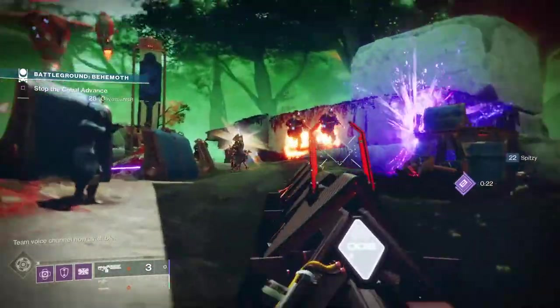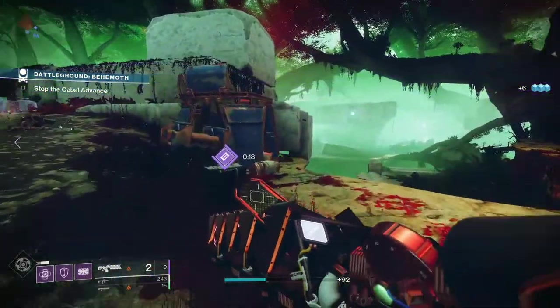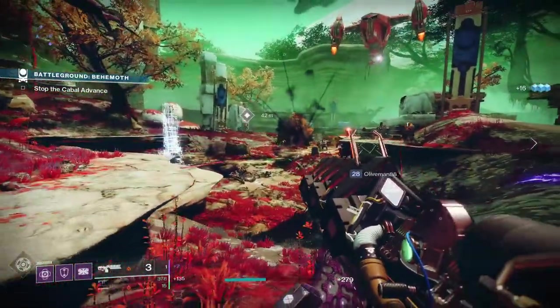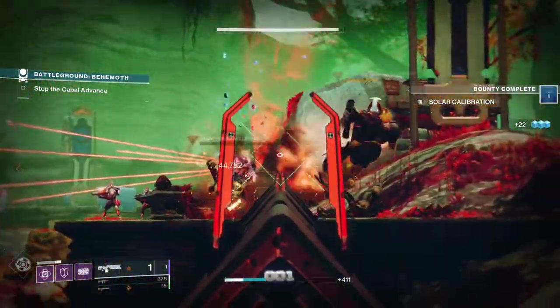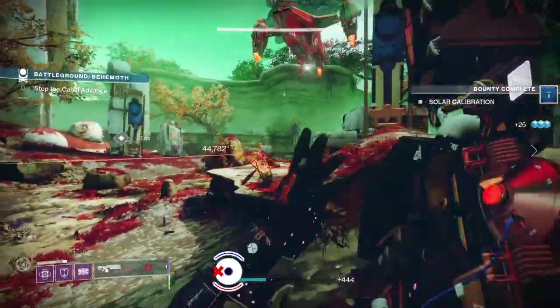Linear fusion rifles are getting a much-needed buff in Season 14 of Destiny 2, having been shoved to the sidelines by many players given their current state in the sandbox. Today I'm going to have a look at some of the best linear fusion rifles to get for Season 14, their stats, their god rolls, as well as how to get them so you can be ready for the rise of linear fusion rifles next season.